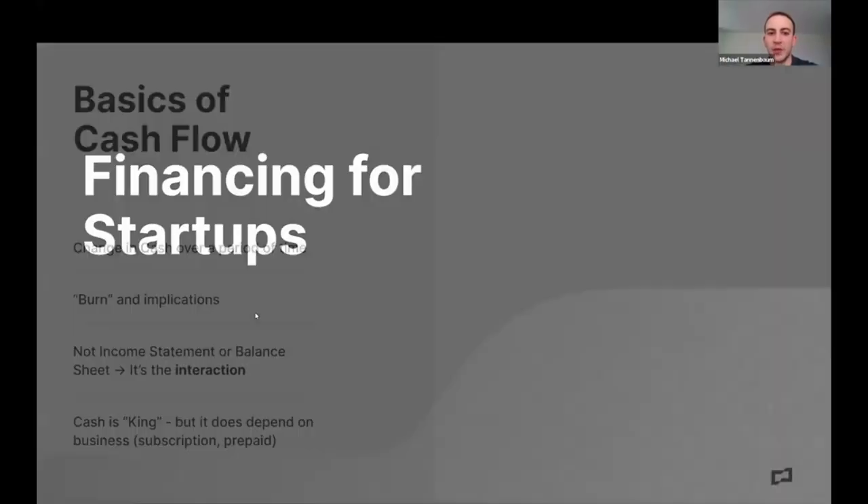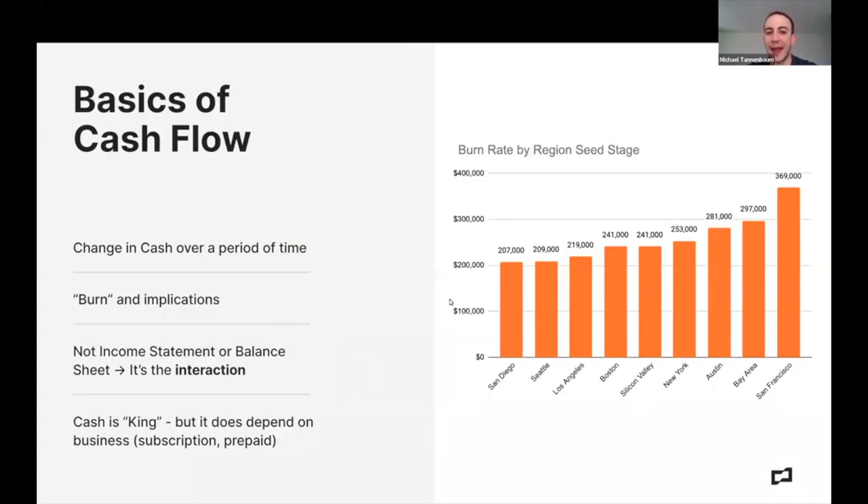Now let's get into the basics of what finance actually looks like at startups. We're talking about burn and cash — cash is king. I remember at SoFi when we were trying to figure out how much cash we had and the CFO said, 'Just give me the bank statement. I just want to know what's in the bank.' You should have a clear sense of how much cash you have and how much cash has changed over time. How it changes over time is your burn, usually talked about monthly. Divide cash by that number — that's your runway.